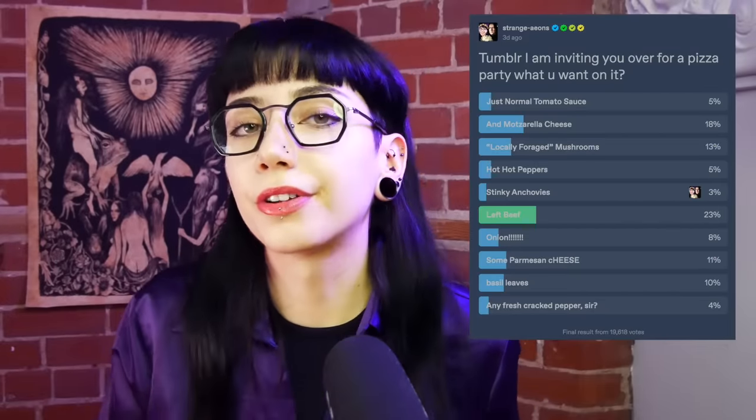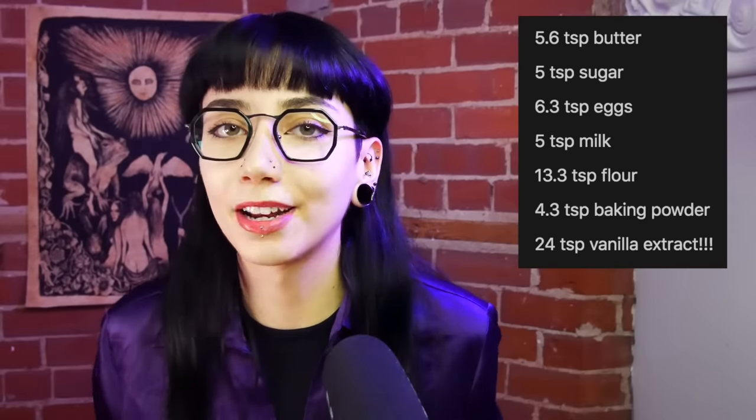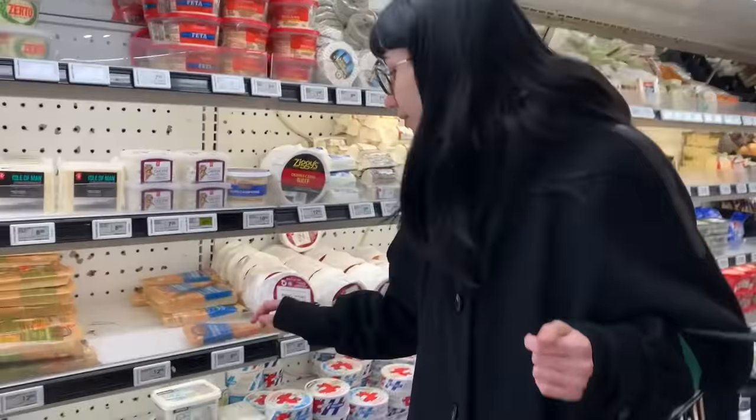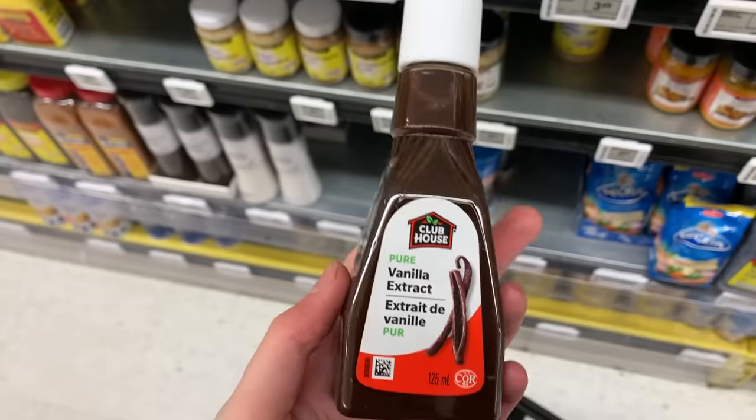I also thirded the vanilla extract cake recipe because I don't want to waste too much food — I want to make it as small as possible and I have some little tiny cake pans. So now having my two recipes, I headed off to acquire my ingredients: the basil, the mushrooms, the hot peppers, the cheese, the anchovies, etc. And the most important ingredient of all — vanilla extract.